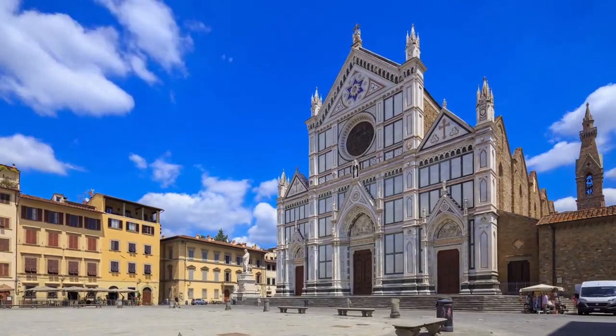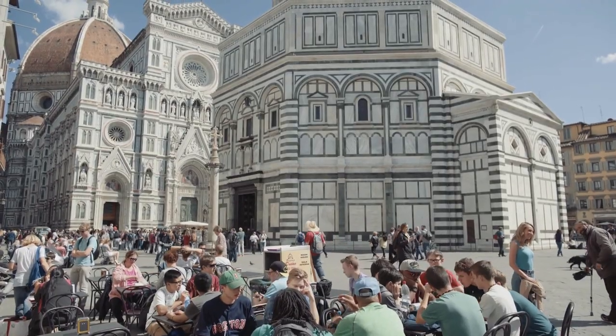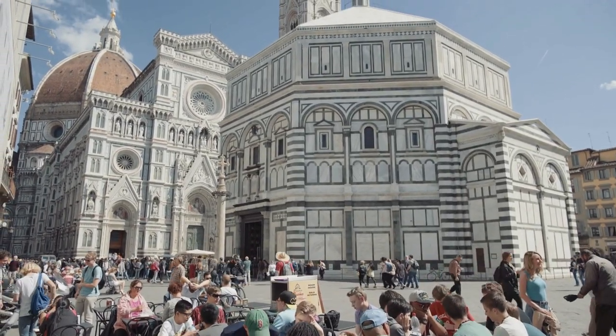We recommend booking a hotel or an apartment in the old town of Florence. No matter if you're staying at Piazza Santa Croce or at the main square Piazza del Duomo, you have all the sites reachable within walking distance. You don't have to spend much on your hotel room, although there are accommodations available for every budget.